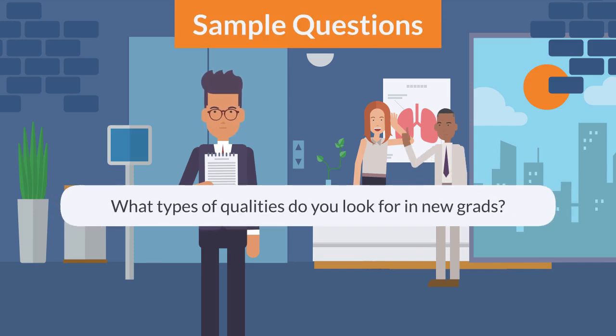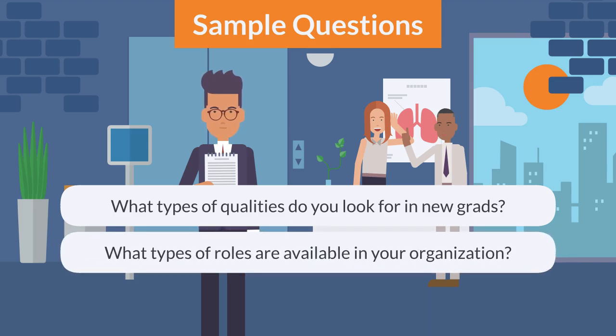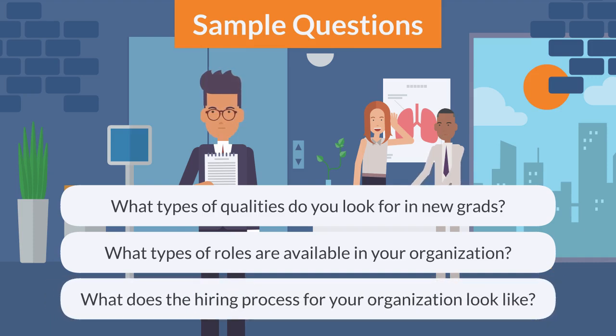What types of qualities do you look for in new grads? What types of roles are available in your organization? What does the hiring process for your organization look like?